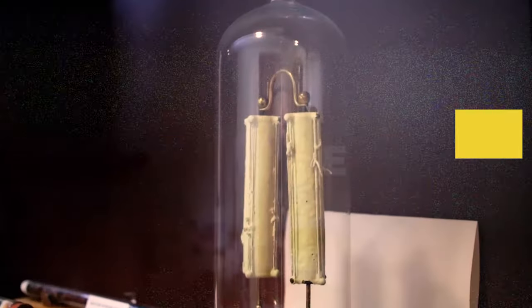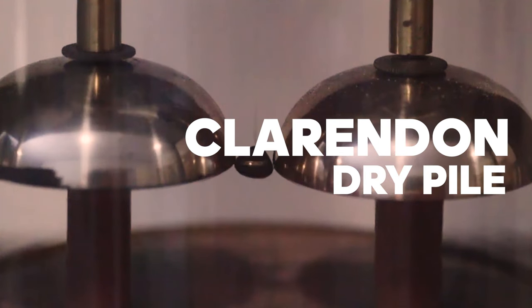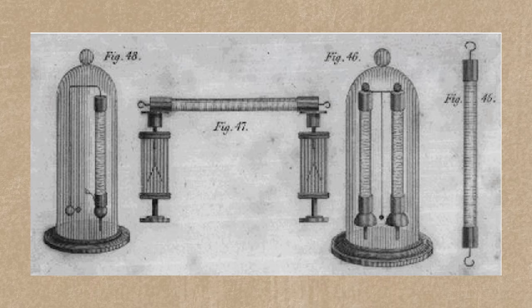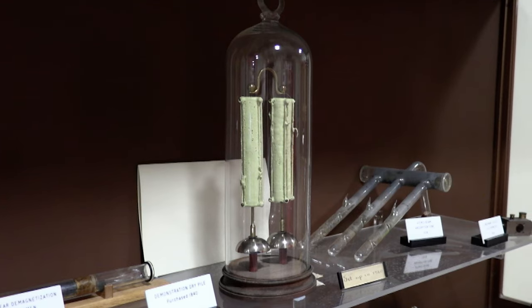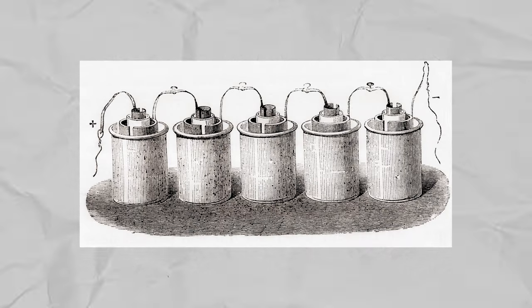We'll start things off with the Oxford Electric Bell, which is also known as the Clarendon Dry Pile. It was constructed in 1840 at the University of Oxford's Clarendon Laboratory. It was designed and built by a group of researchers led by Sir William Robert Grove, a Welsh scientist and a pioneer in the field of fuel cells.